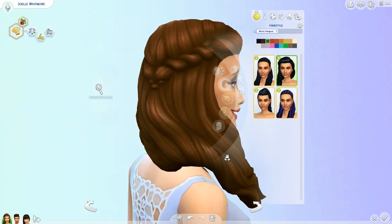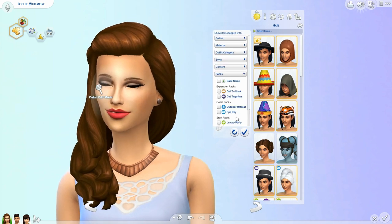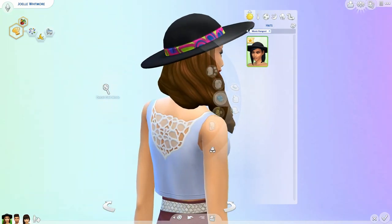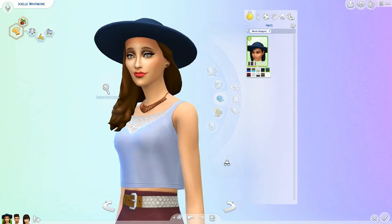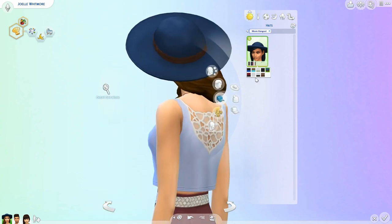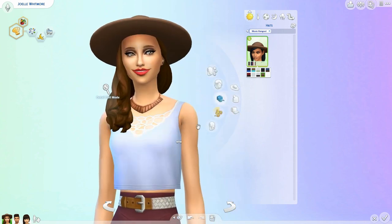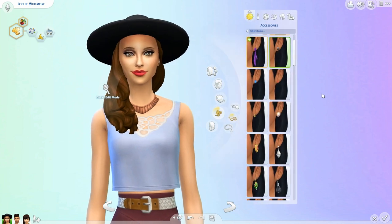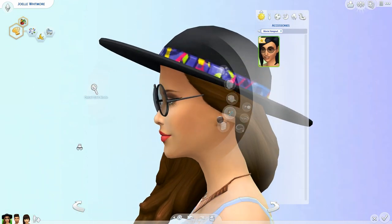I'm going to give her the braid because I love that hairstyle. Let's move on to hats - let me filter it to Movie Hangout. So this is the new hat we get. It's nice, I don't know how often I'll use it - it kind of looks like she has a UFO on her head from this angle. I think it would be nice as like a sun hat but it's really wide.